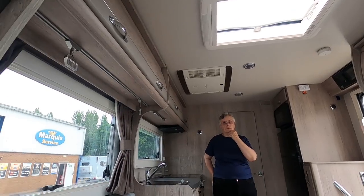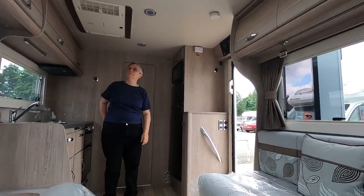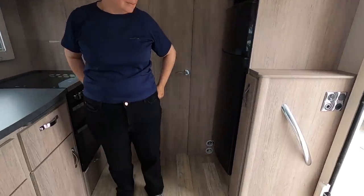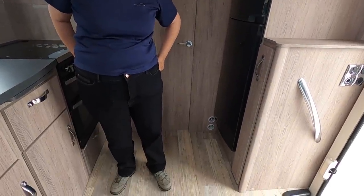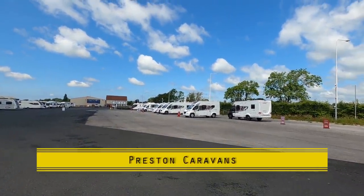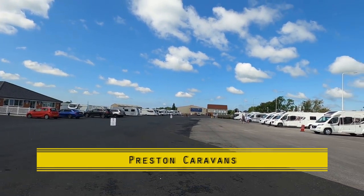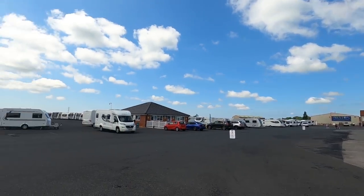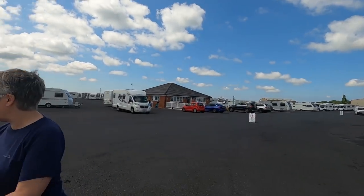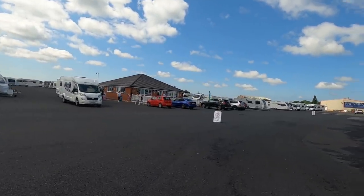It's got an extractor unit above the cooker. The only thing that slightly puts me off is the blown air heating. This is Preston Caravans - part of Campboard. There is a big selection of caravans here, though there's a gap - it was full in here before.